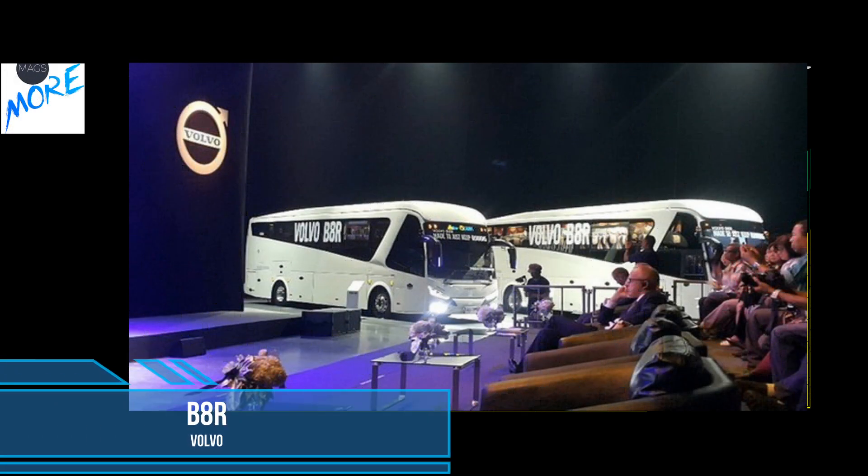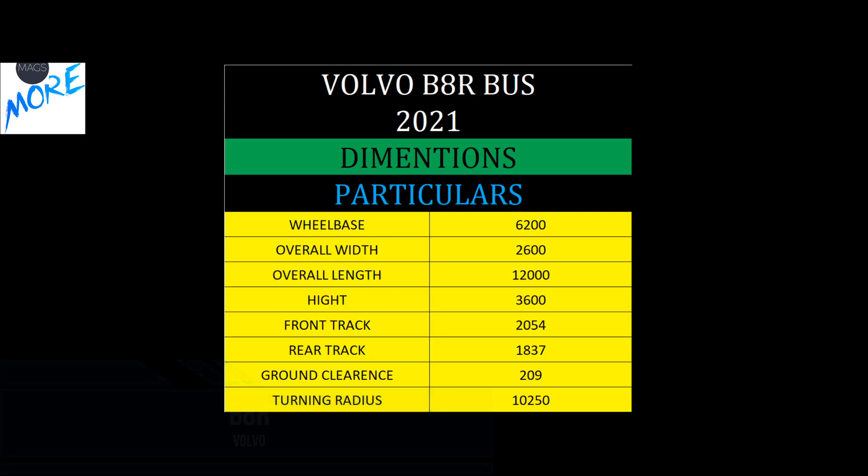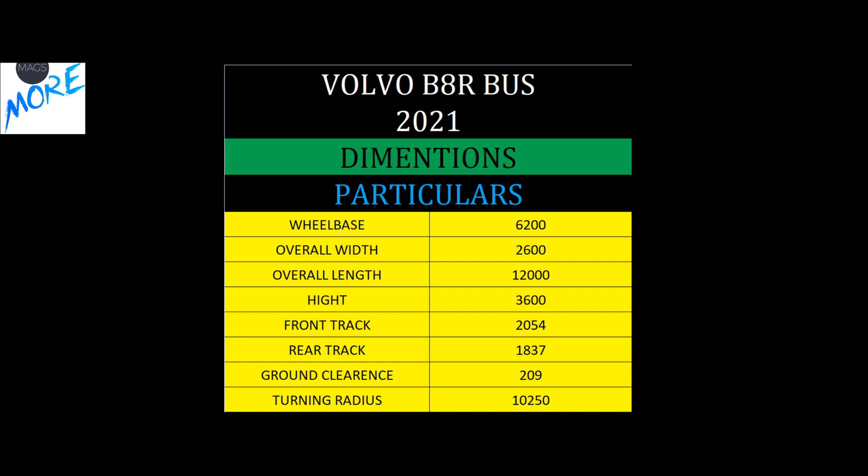Let's start with B8R dimensions. It has a 6,200 mm wheelbase with an overall length of 12 meters — a real 12-meter luxury bus — and a good ground clearance of 209 mm.